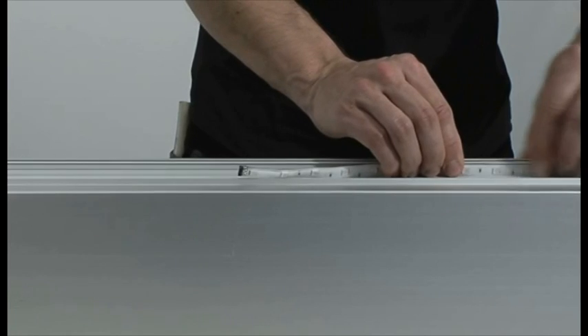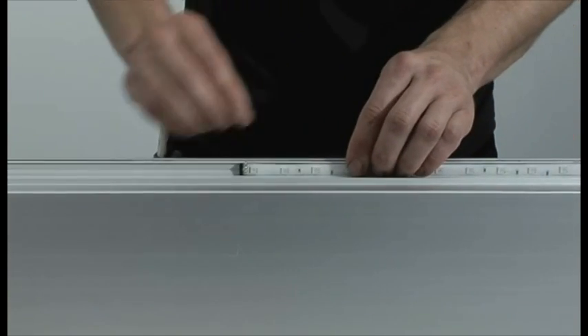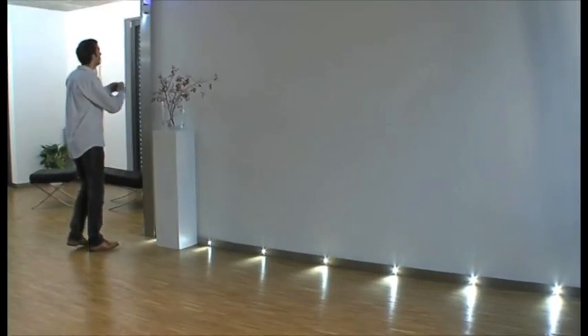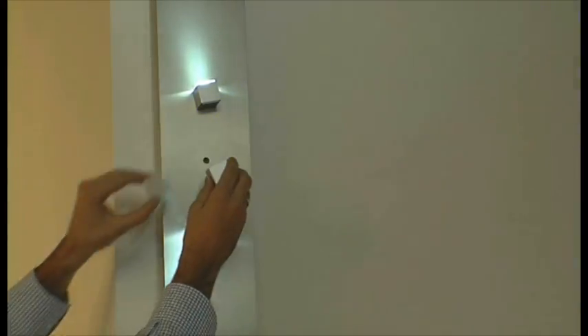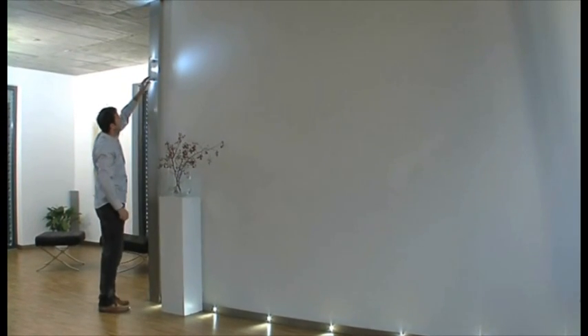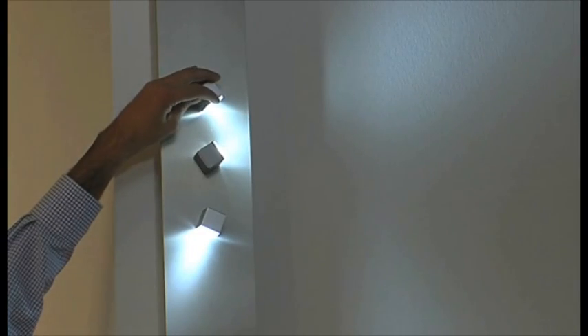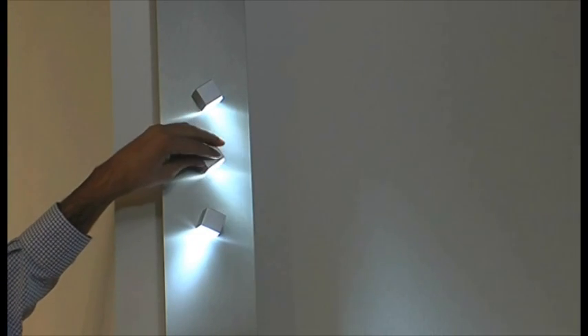The Ambientrack LED light range consists of LED strips which can be installed in the shadow gaps of the individual boards, LED cubes which can be arranged in a variety of combinations on the wall and corner columns, ceiling and front spotlights, and the LED pendant light which provides pleasant and subtle lighting over the dining table.